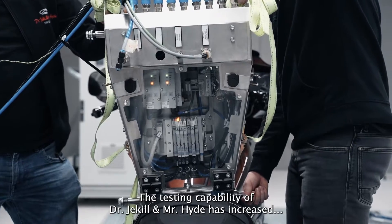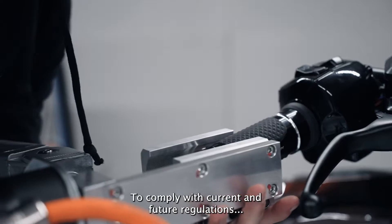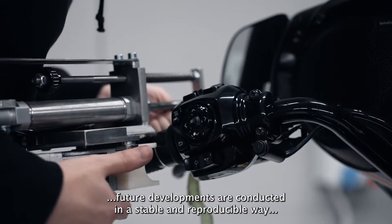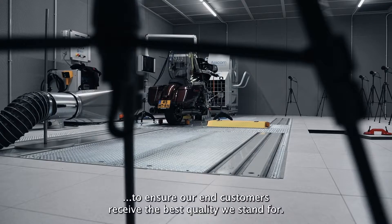The testing capability of Dr. Jekyll & Mr. Hyde has increased with a revolutionary test bench. To comply with current and future regulations, future developments are conducted in a stable and reproducible way to ensure our end customers receive the best quality we stand for.